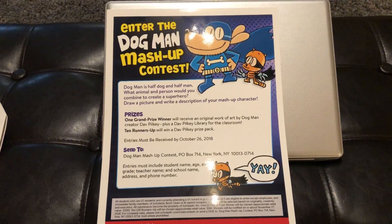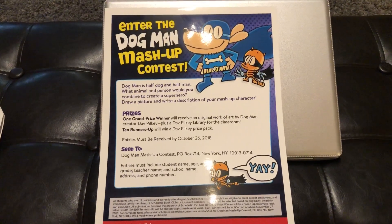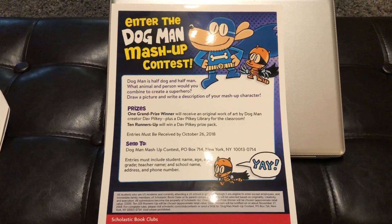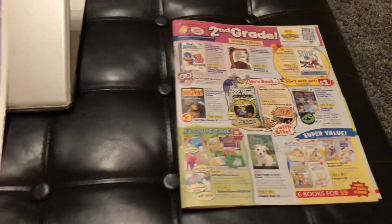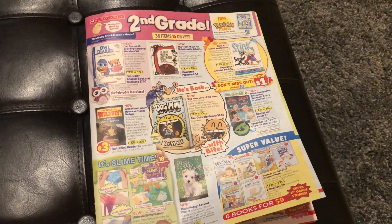Hey, if you like this video and you like these Dogman videos or the Scholastic videos, show me a thumbs up so I know to make more of these videos. Also don't forget to hit subscribe — I've got lots of Dogman and lots of the genius himself Dave Pilkey videos. So let me tell you how this whole thing started. I teach second grade and I received this to hand out to my students from Scholastic.